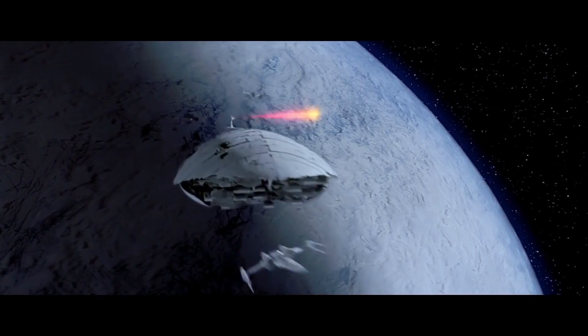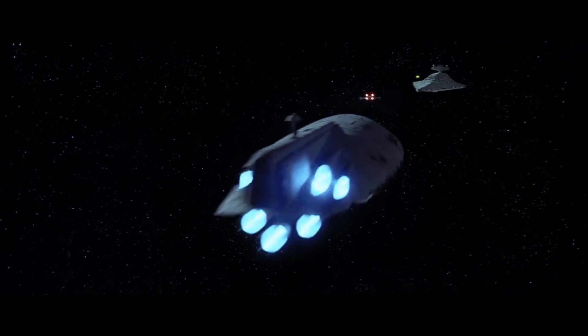13 of these ships escaped the base on Hoth — about half the fleet that was stationed at that base.